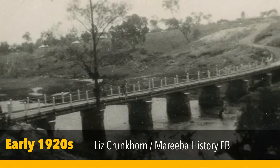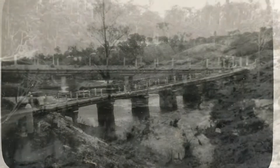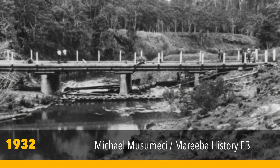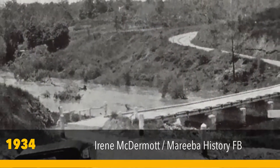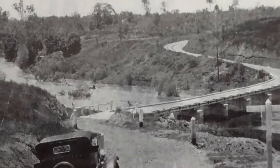It was originally constructed as a single-lane bridge. The bridge was named John Doyle Bridge in 1932 after one of the pioneers of the area, and the structure was reinforced concrete blade piers, timber girders and a timber deck. The original bridge was about 120 metres long and had seven piers. The five solid piers still remain behind me there.